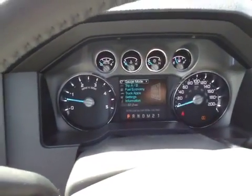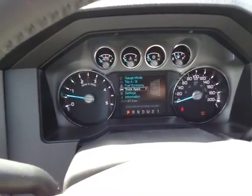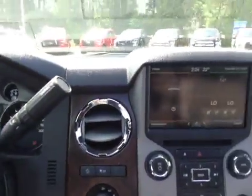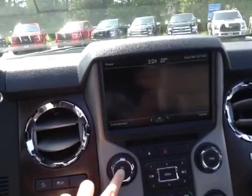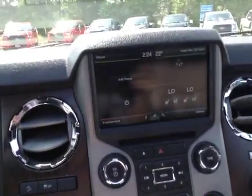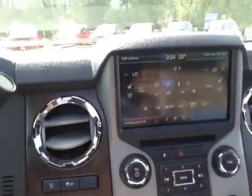On the display, it has warnings, gauge mode, trip A and B, fuel economy, truck app, settings, and information. Over here on the display for your media and everything, you can connect your phone. Entertainment, which is your radio, is currently off. Your navigation is in the top right corner, and at the bottom right you have your climate controls.